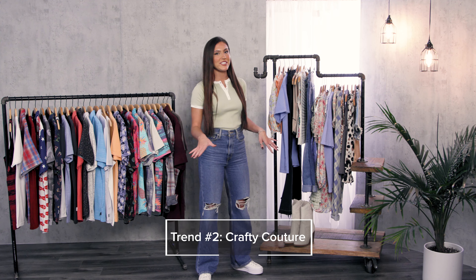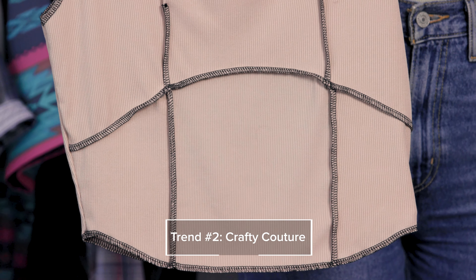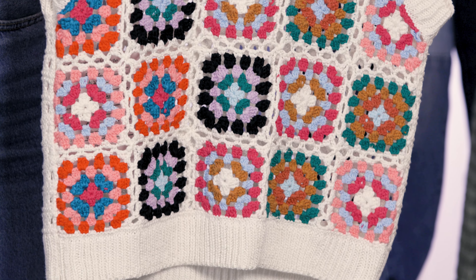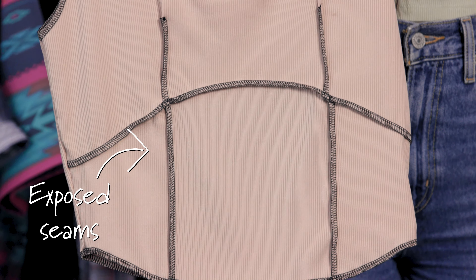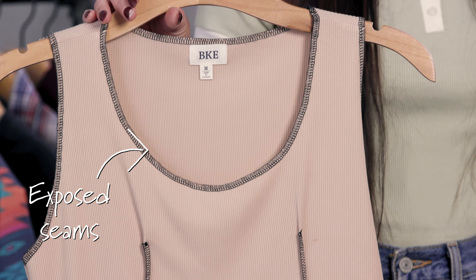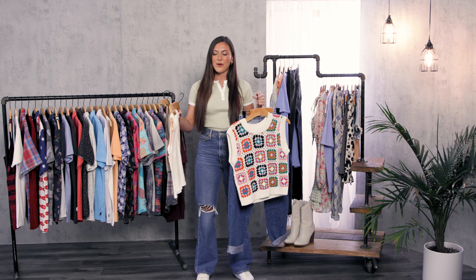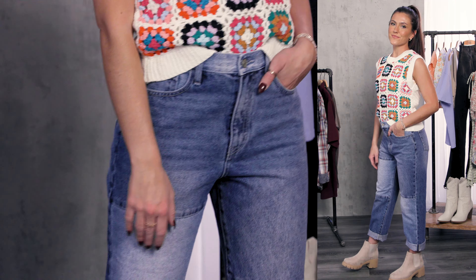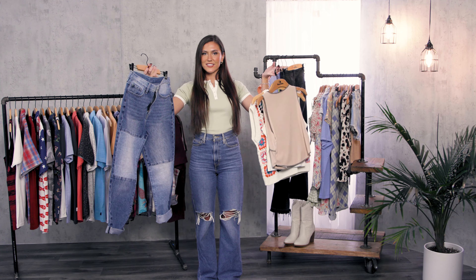Our next category is Crafty Couture. I love this one because it kind of feels like you made it yourself, but we save you the work. This trend goes all the way down to denim with different piecing of different washes. You're going to see some exposed seams, some tie dye, some crochet. I really like how this feels — just like you did it yourself. And if anybody asks if you did it, maybe just take the credit, because I would.